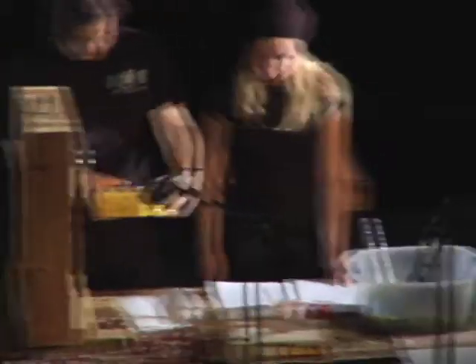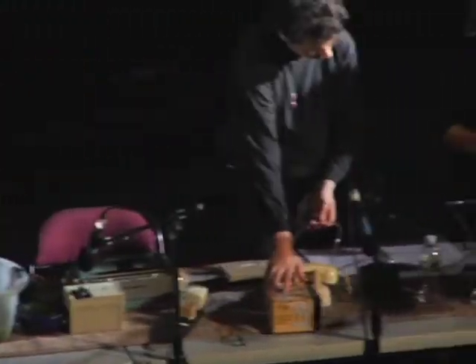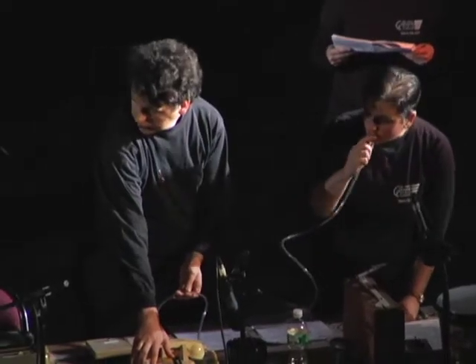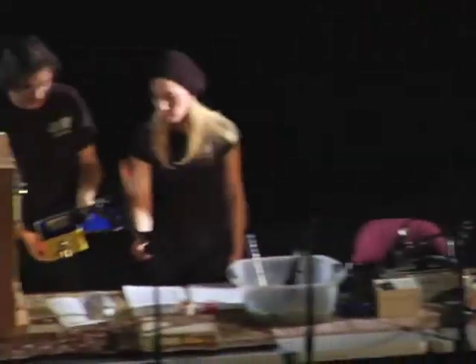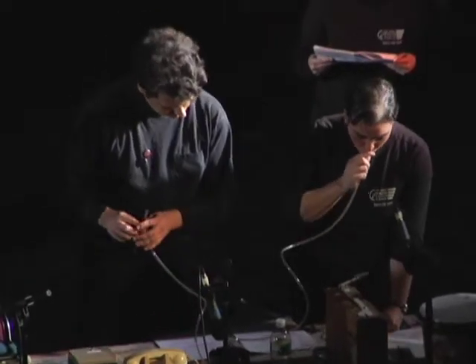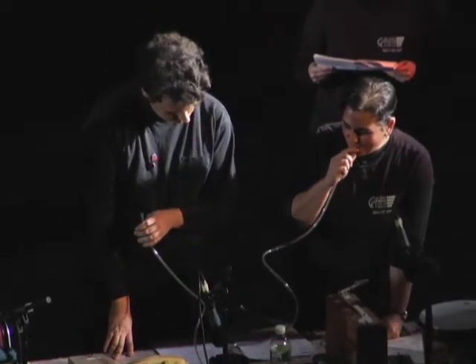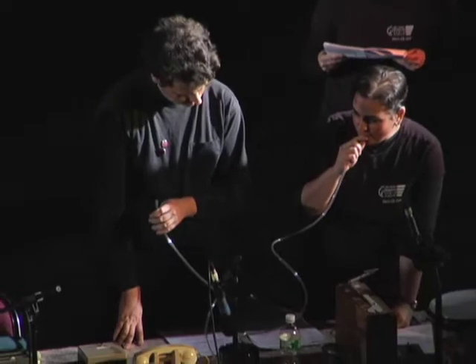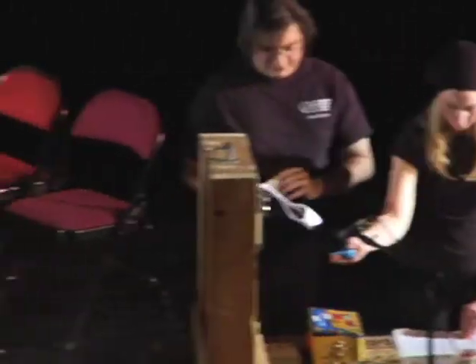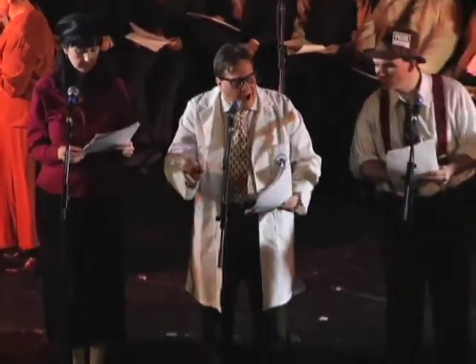What keeps that artificial blood circulating? I will show you here. In this case, I open it. You see? Why, it's a tiny electrically driven pump. Yes, what we call a synchronized alternating pump. It drives the life fluid through the heart at 60 beats per minute. And so the heart lives on and on, though the body it came from is long dead.